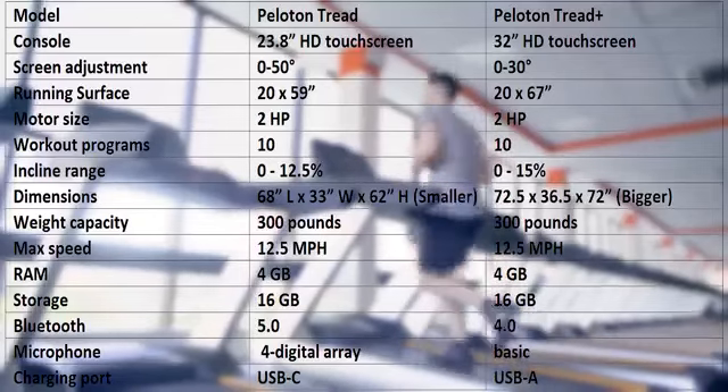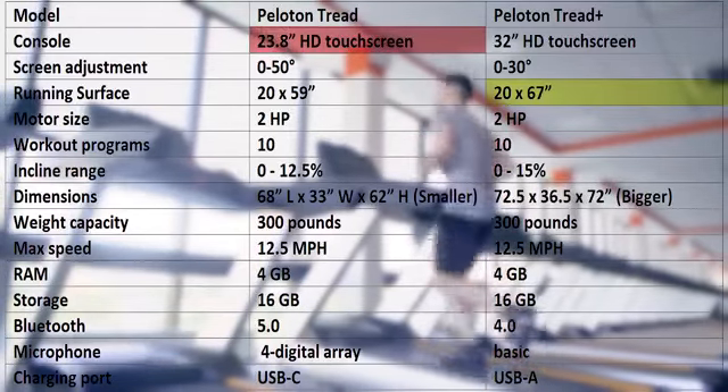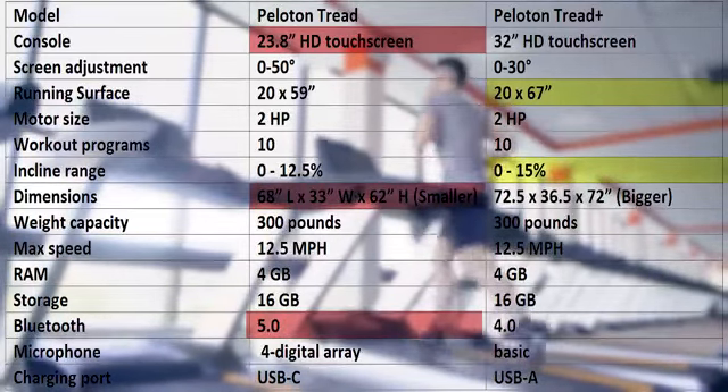From the table, notice that Peloton Tread Plus has a wider running deck while Tread has a higher screen adjustment degree. Besides, Peloton Tread supports Bluetooth 5.0 while Tread Plus is smaller and offers 3% extra incline range.